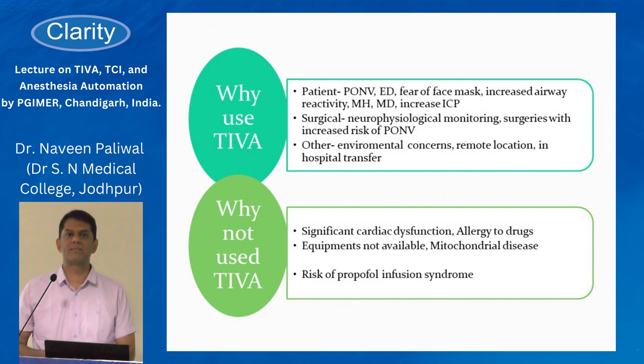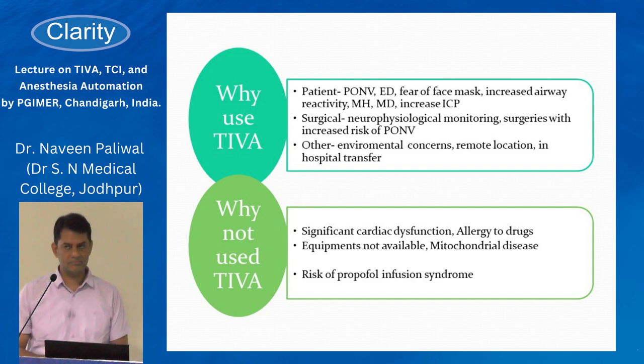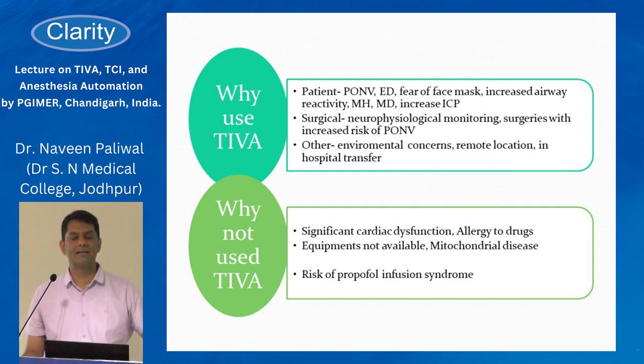I want to share my experience on what I think are the general indications for TIVA. There are three reasons: first, it must be your choice; second, benefits; and third, when you are left with no other option — such as in patients susceptible to malignant hyperthermia or with a strong family history of malignant hyperthermia, where we are left with only intravenous induction and maintenance.